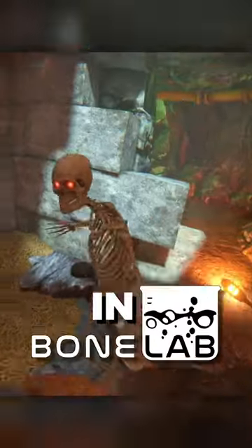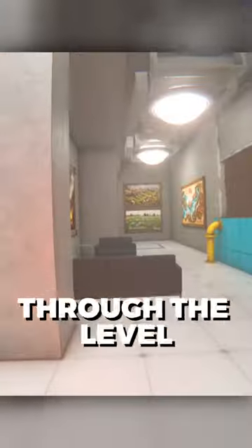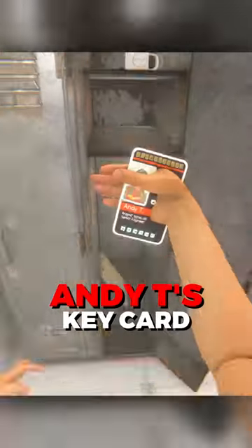How to find the keycard room in Descent in BoneLab. Make your way to about halfway through the level and open these lockers. In the second locker to the right, you will find Andy T's keycard.